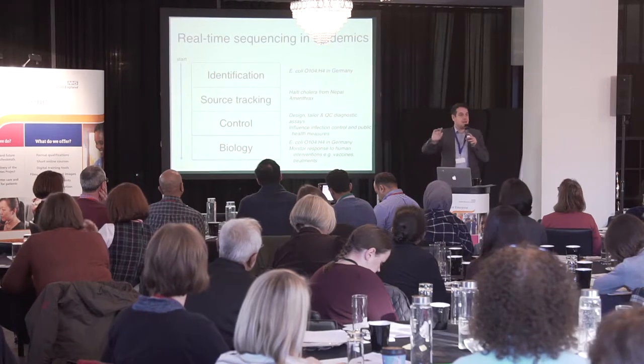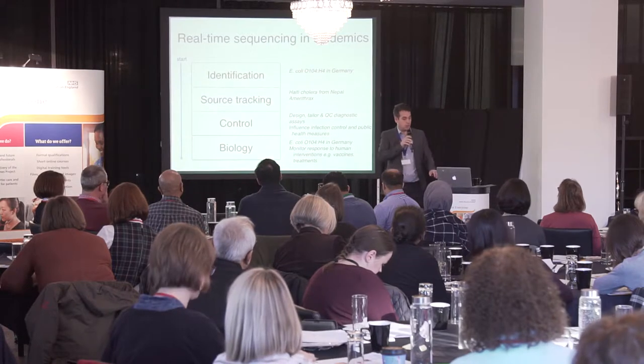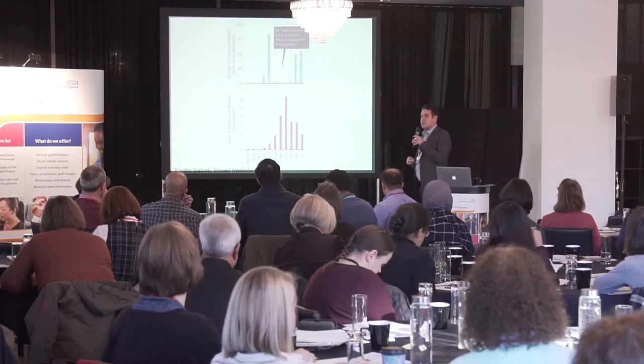The genome is also an important source of new biology — we can understand how organisms work from the genome.